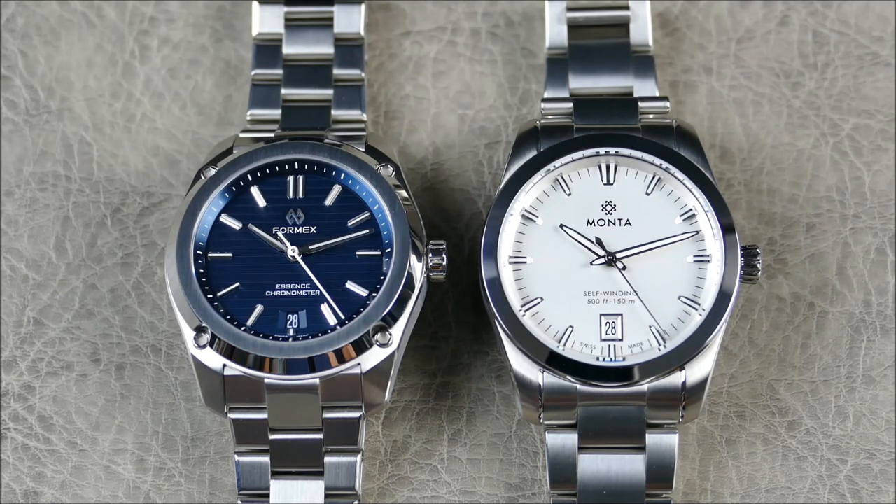This non-review format will actually be discussing a comparison between what I feel are two leading options within that kind of everyday timepiece, independently owned — fully loaded, everything you need, nothing you don't. There's just a lot to love here.